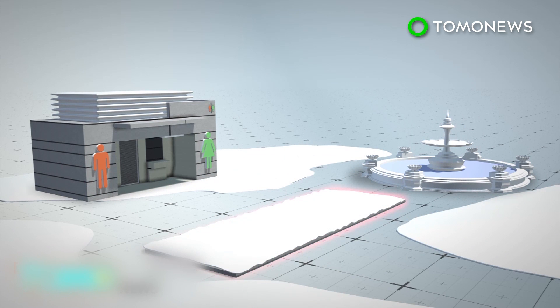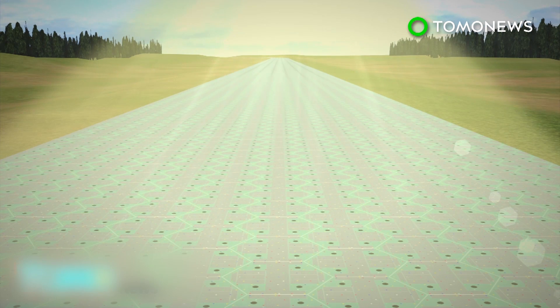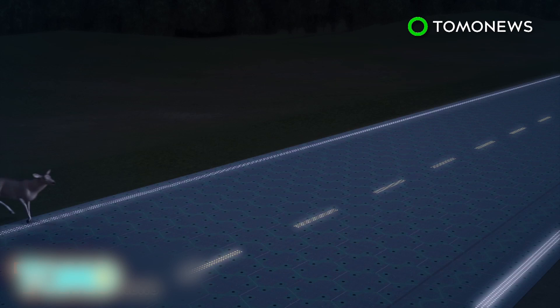The installation is equipped with heating elements so it can still operate in the winter. In the future, the solar panels could be used to build highways, and their LED lights can create bright lines and signage without the use of paint.